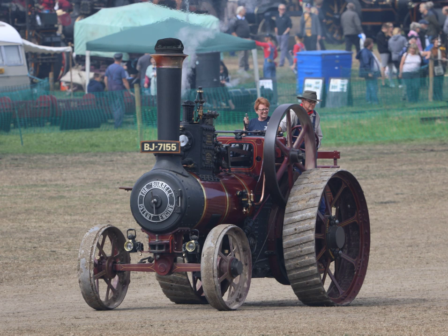Traction engines were cumbersome and ill-suited to crossing soft or heavy ground, so their agricultural use was usually either on the belt — powering farm machinery by means of a continuous leather belt driven by the flywheel — or in pairs, dragging an implement on a cable from one side of a field to another. However, where soil conditions permitted, direct hauling of implements off the drawbar was preferred. In America, this led to the divergent development of the steam tractor.